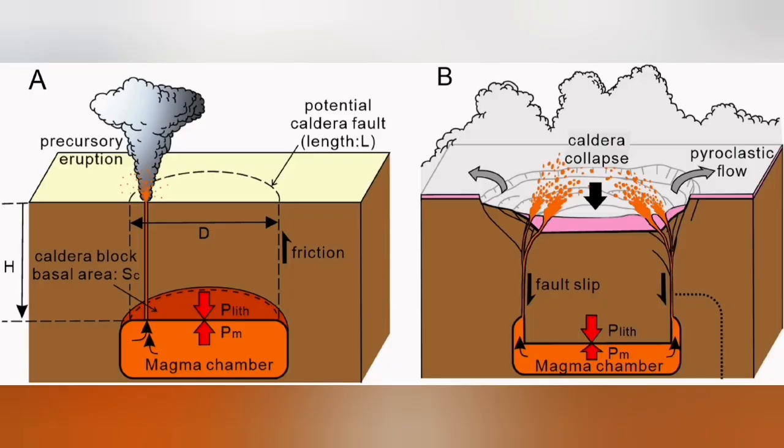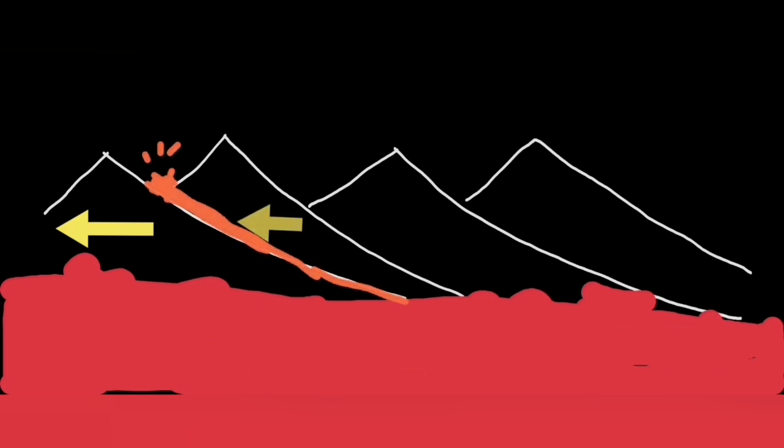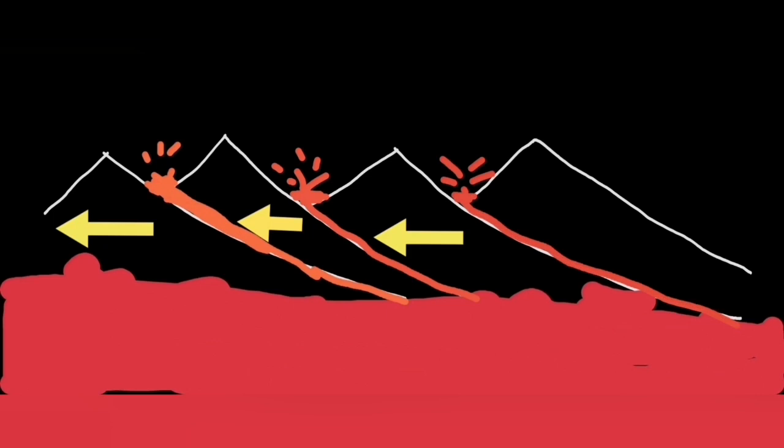They don't form off a magma chamber — it's totally wrong to talk about a magma chamber. This is a vein of magma through the fracture zones and fault lines, rising to the surface, melting, forming lava, and erupting. They erupt in different places along the fault lines.